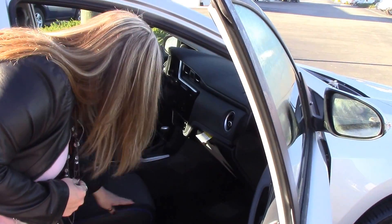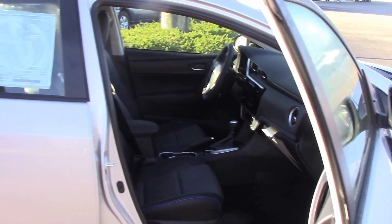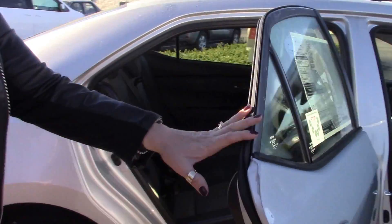We do have our leather with double stitching — this has got a blue stitch there. It does come with power windows and locks. Plenty of room in the back seat.